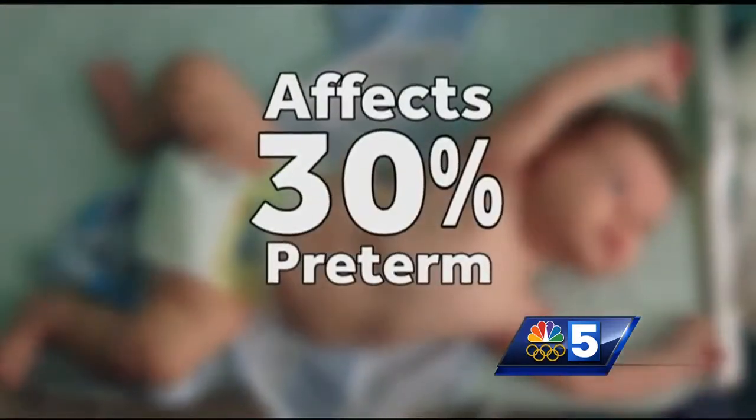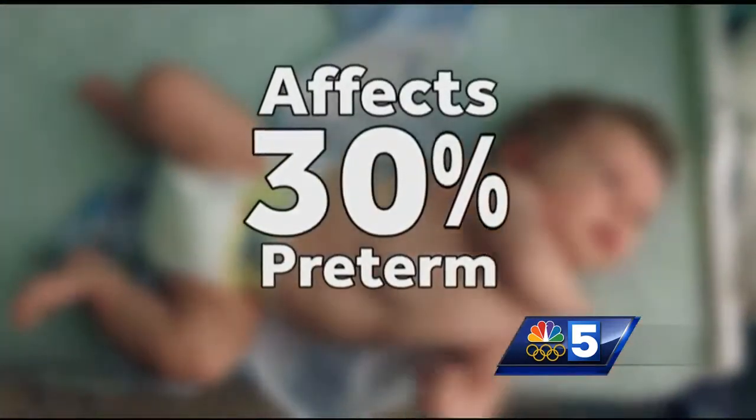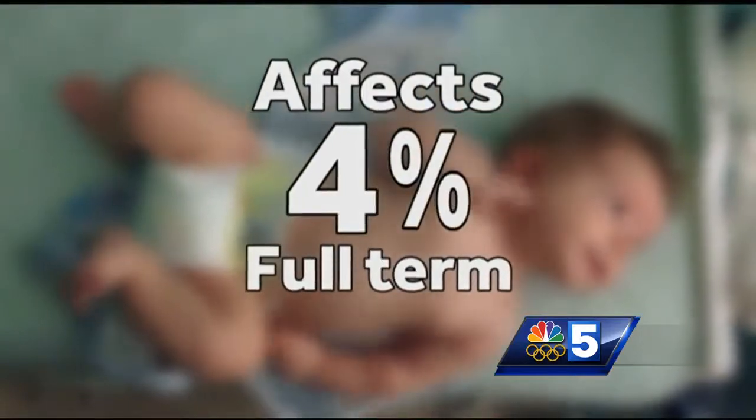Normally, testicles form inside the abdomen or belly and then travel south into the scrotum. But occasionally this doesn't happen, and the testicle stays in the belly, resulting in what we call an undescended testicle. Interestingly enough, this is a fairly common condition affecting about 30% of preterm male infants and about 4% of full-term babies.